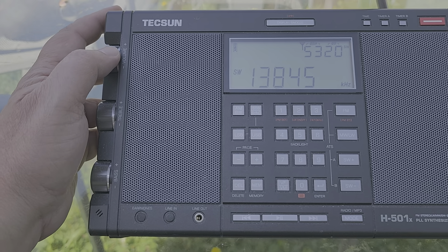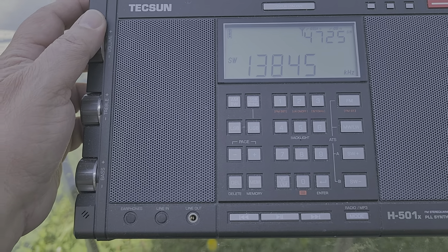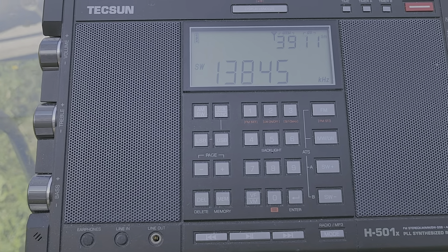That's WWCR 13845, 22 meter band. Never count anyone out. But I'm just sick of our politics.